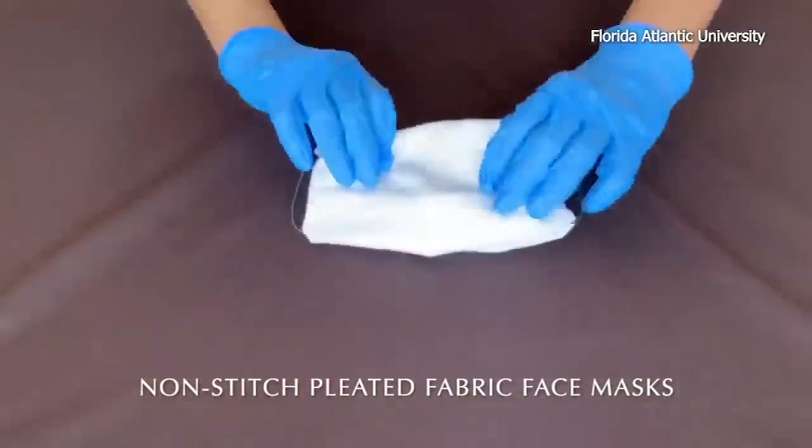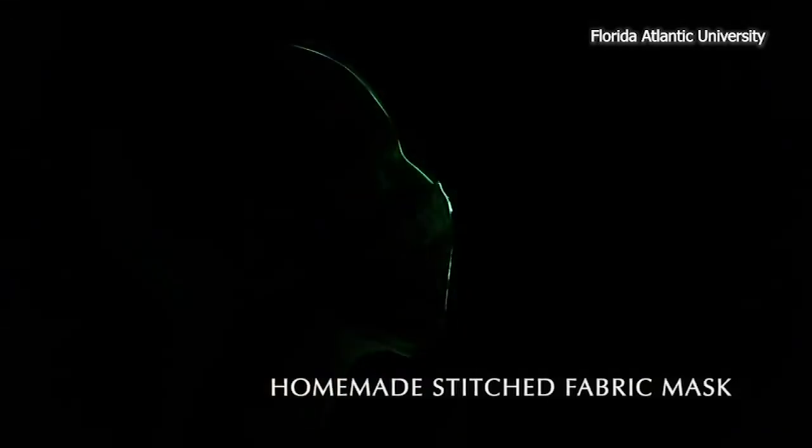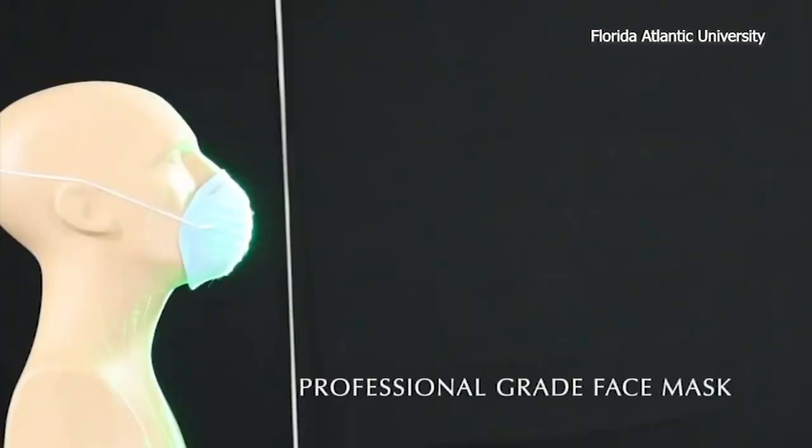But with a folded, pleated fabric mask, the droplets only reach one foot three inches. With a stitched fabric mask — the kind you can find nearly everywhere right now — the droplets spread only two and a half inches, and that's similar to the results of a professional-grade mask.